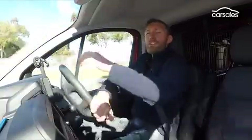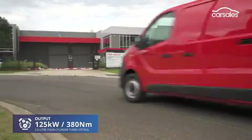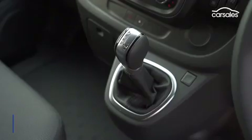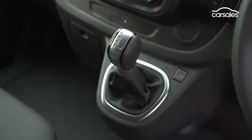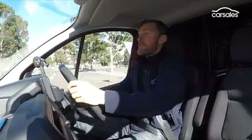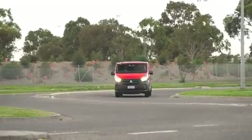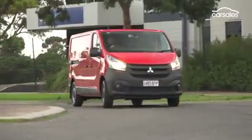You can choose between 2.0-litre and 1.6-litre turbo diesel engines, and I'm driving the bigger 2.0-litre version at the moment. There are two gearbox options: a six-speed manual or a six-speed dual-clutch automatic. You'll pay an extra $4,000 for the automatic, but it adds automatic wipers and automatic headlights, which help make life a little bit easier.